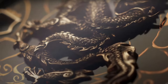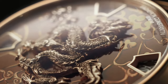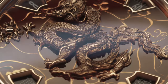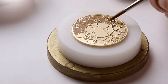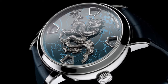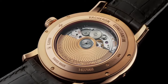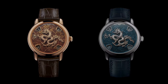Vacheron Constantin presents the Métiers d'Art Legend of the Chinese Zodiac Year of the Dragon, showcasing the brand's mastery in both artisanal craftsmanship and technical expertise. This timepiece features a meticulously hand-engraved dragon sculpture on a grand feu enameled dial, coupled with an in-house caliber that skillfully indicates the time and calendar on rotating discs. At the heart of the timepiece lies a Chinese dragon on an enameled dial adorned with a cloud motif, crafted from solid gold, with both the dragon and dial base showcasing meticulous hand decoration.